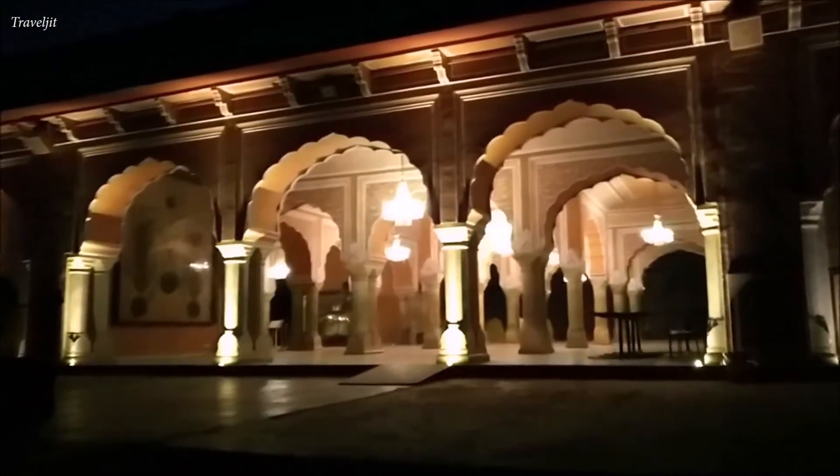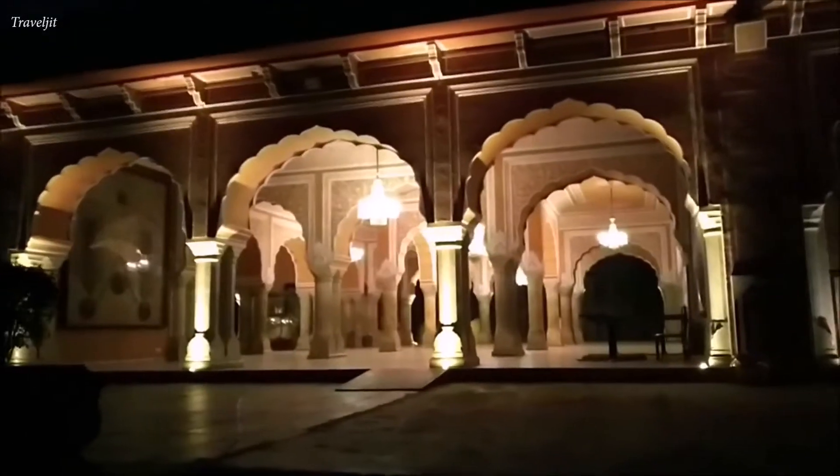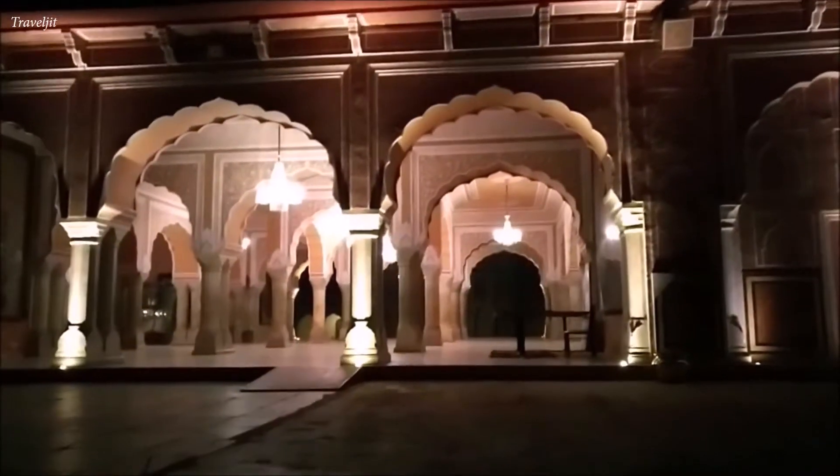For Rs. 500 and upwards, we are prepared to be mesmerized by the mystical ambience of City Palace at night.